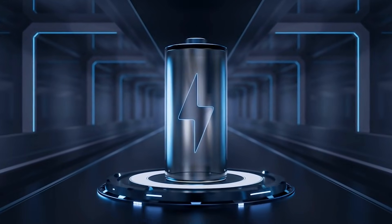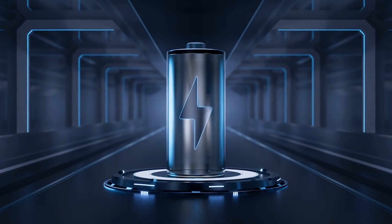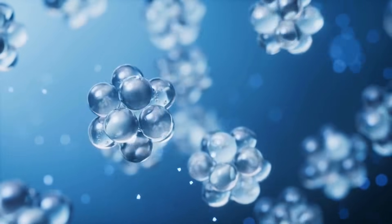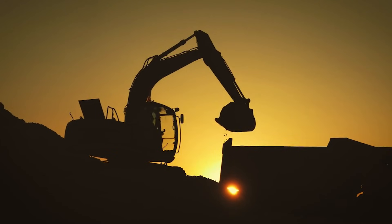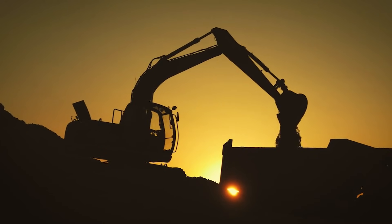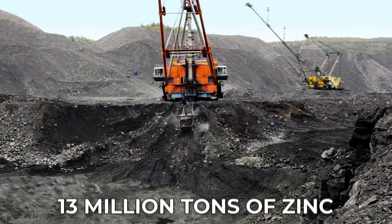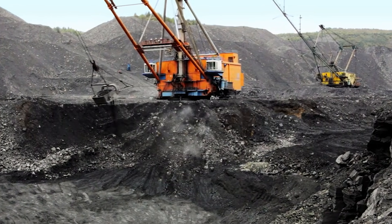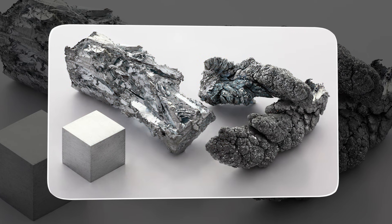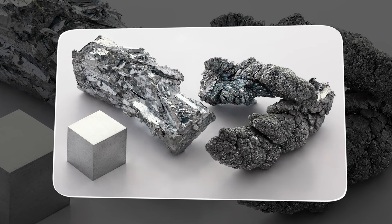Interest in zinc ion technology has been rising because these batteries offer benefits that lithium cannot. They use water-based electrolytes that cannot ignite. Zinc is less toxic, mined around the world and produced in huge quantities, mostly for the steel industry. Every year about 13 million tons of zinc are produced, which is almost 100 times more than lithium. Proven zinc reserves greatly exceed lithium reserves, making zinc the easier and often cheaper choice.